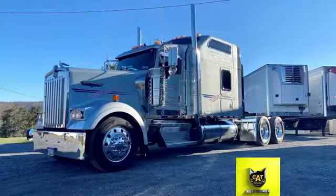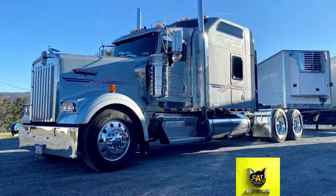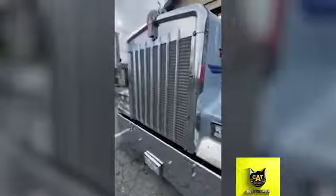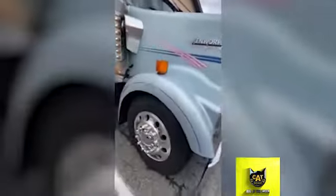Mark's truck is a 2005 Kenworth W900 that features a 1999 Caterpillar C15 engine rated at 525 horsepower. The custom color package has a gray base that's accented with stripes and a lot of chrome.